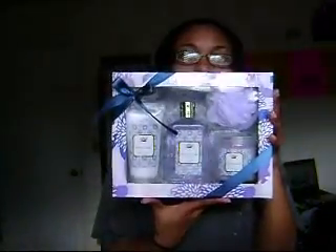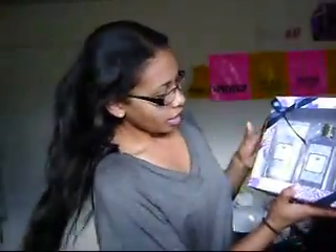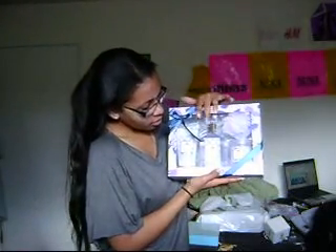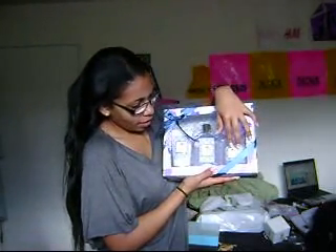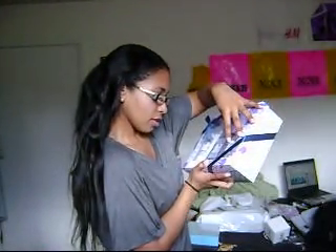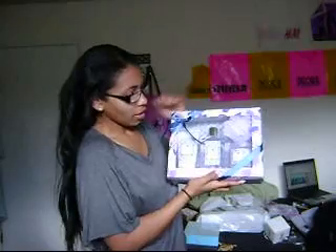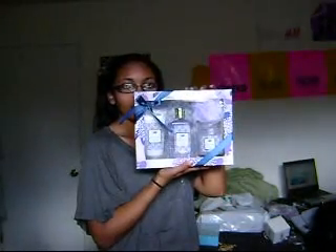And it's got this bath set, and it's lavender scented. Here it has some body lotion, some lavender shower gel, and lavender vanilla bath salt. And then it has a little brush and a little sponge thing in there. And that's that.